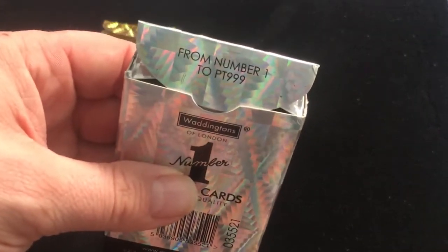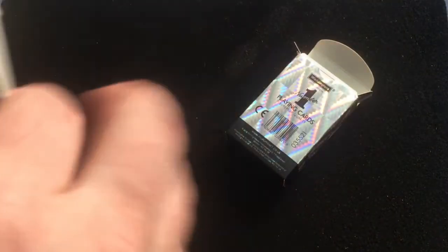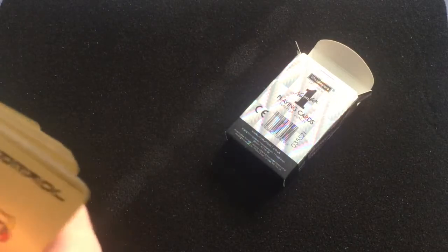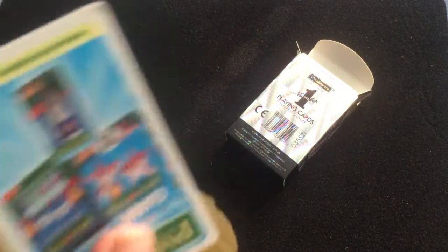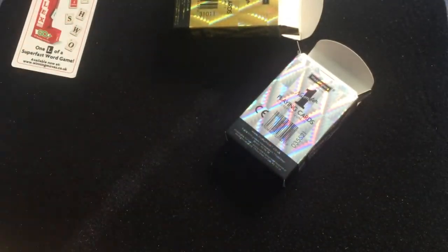This one says 'from Number One to PT999' — guessing that stands for Platinum something. Getting to the cards now, there's an ad card and some of the game rules, then we get to the cards.